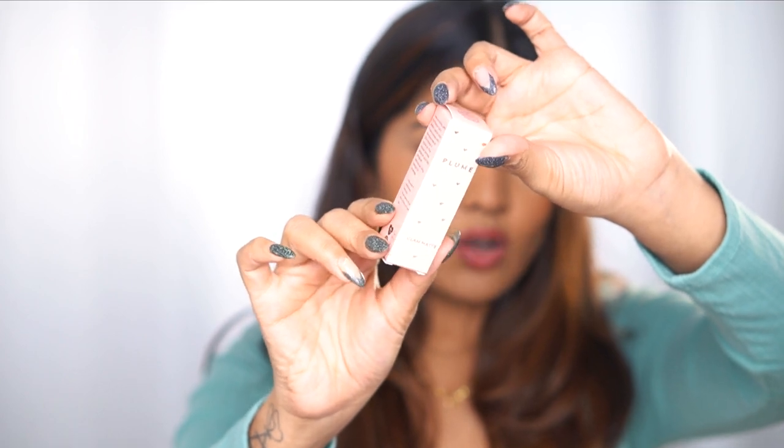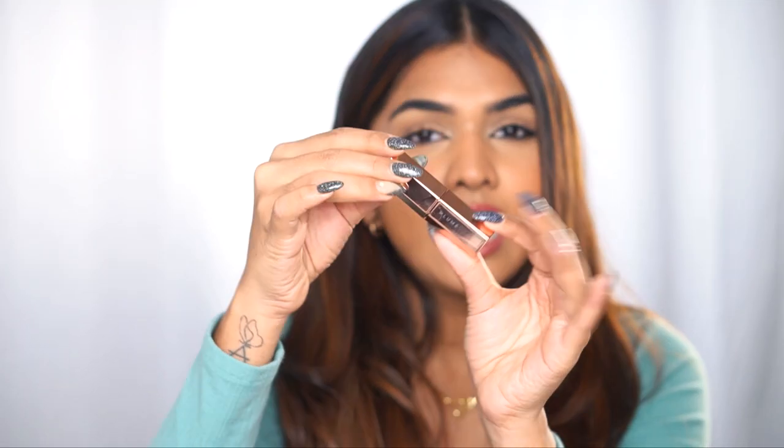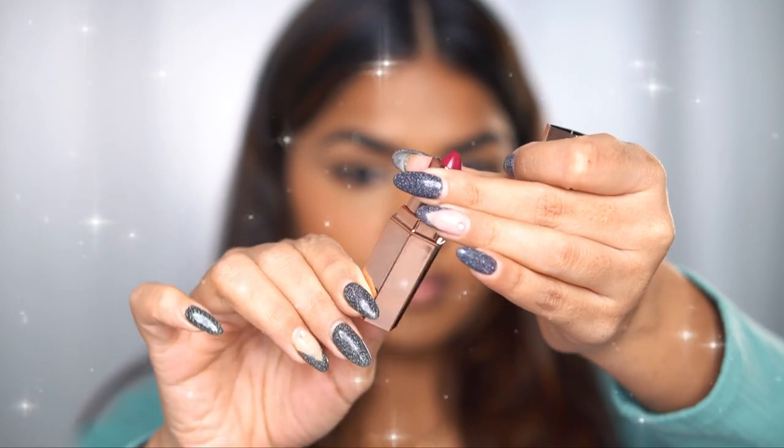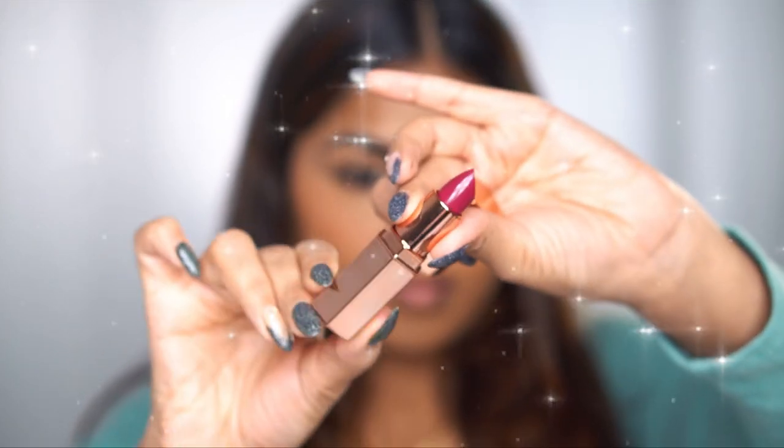We are going to talk about the Plume Plush Matte Lipstick. This is the outer packaging — a blush pink kind of packaging, and inside is the lipstick. Look how stunning it looks — literally like a luxury lipstick. I have high-end lipsticks that look exactly like this; the texture, the finish, everything. It's amazing that you get such a nice looking lipstick for 650 rupees. Packaging is always a plus!